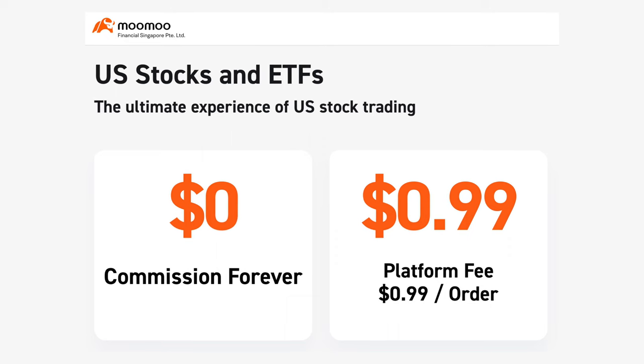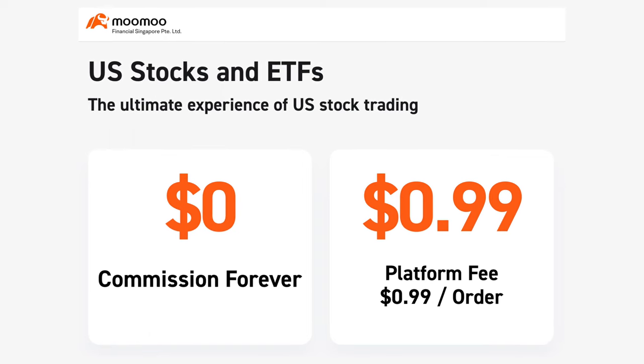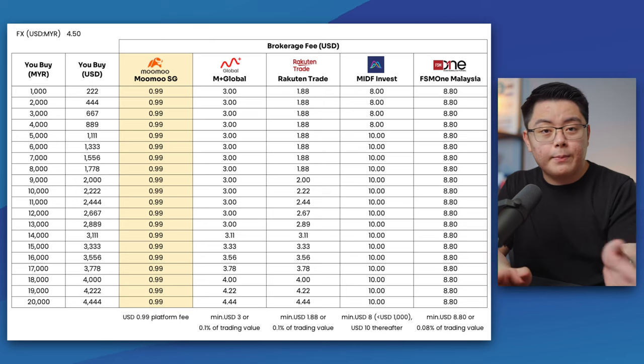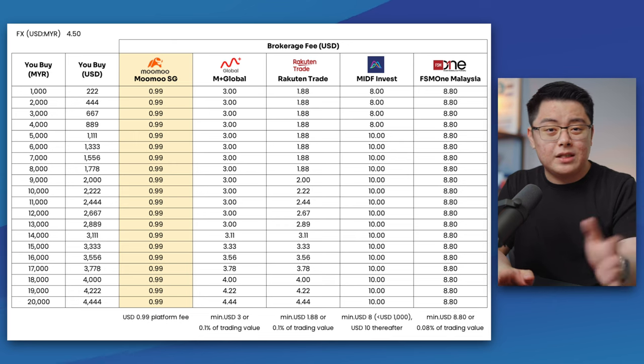Alright, let's start with fees. We all know Moomoo Singapore charges 99 US cents platform fees per trade for the US stock market, and that's actually super low compared to what the current Malaysian brokers are offering — like Mplus Global at 3 US dollars, Rakuten Trade at around 2 dollars, and MIDF Invest and FSM1 at more than 8 dollars.